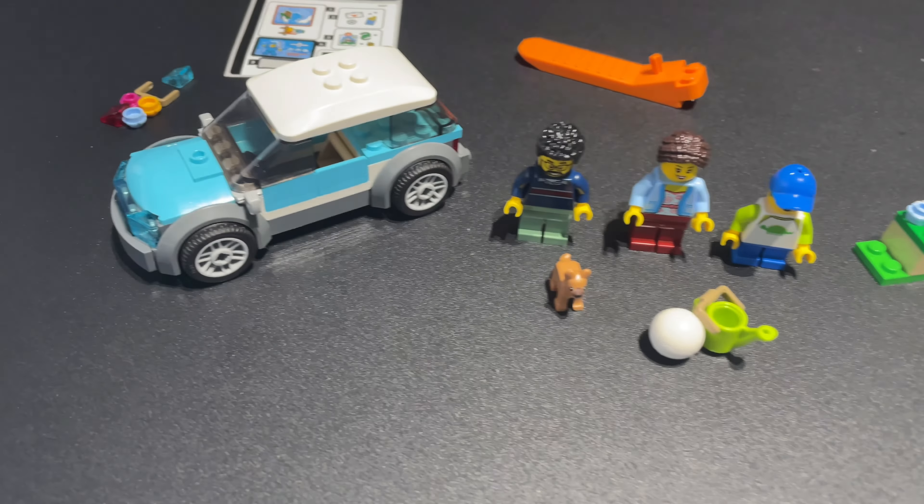Bag one is complete and I've built the family car. Interestingly, you get all three minifigures in the first bag. I really like all their torsos — the kid has a little dinosaur print, which is just perfect, and the dad's jumper is really nice too. There's a cute little dog, a Lego football, a watering can for the flower bed, and a little goal. The car is modern but you can only fit one minifigure in it, which is a shame for a family set.